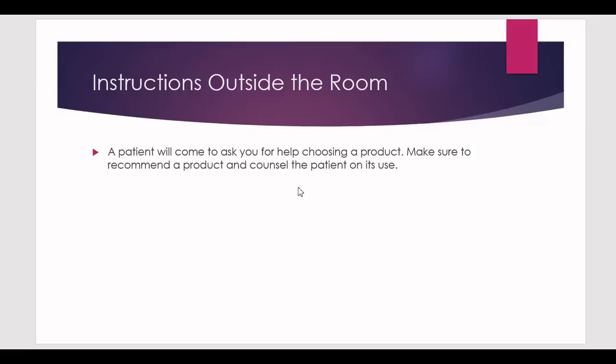If you chose the wrong product and counseled the patient on it, you fail. If you chose the right product and gave wrong counseling information, you fail. If you chose a product and don't counsel the patient, you fail. That's why you have to read these instructions and understand them very well before entering the station — they give you a few minutes to read them and don't rush you in.